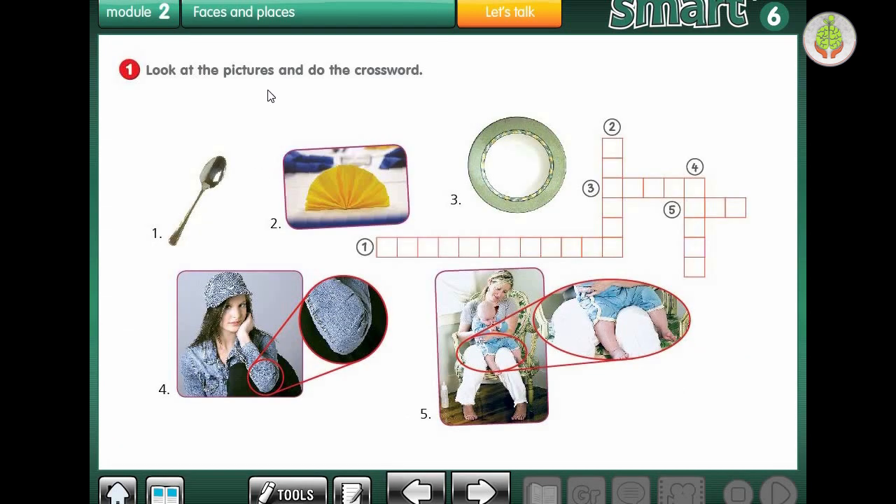Look at the pictures and do the crossword. Number 1 - what is it? It's a dessert spoon. That's right. Number 2 - what is it? It's a napkin. That's right, we use it in restaurants. Number 3 - what is it? We use it to put food on and eat. It's a plate. Number 4 - what is this? It's part of the body. We call it elbow. Number 5 - look at the baby. Where is he sitting? He's sitting on her lap.